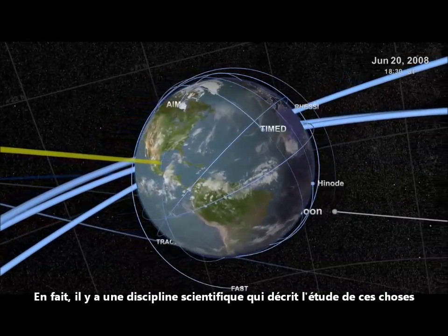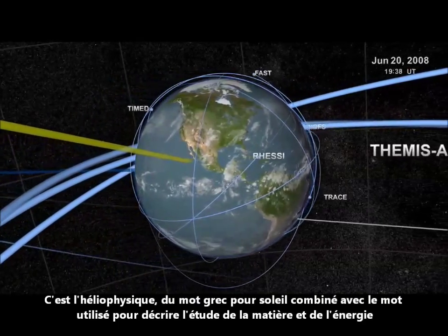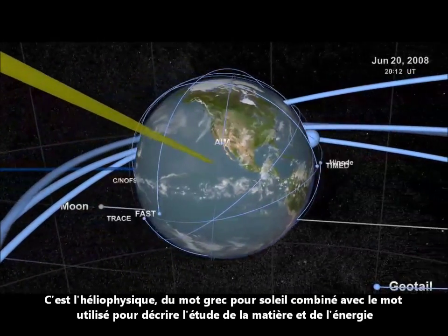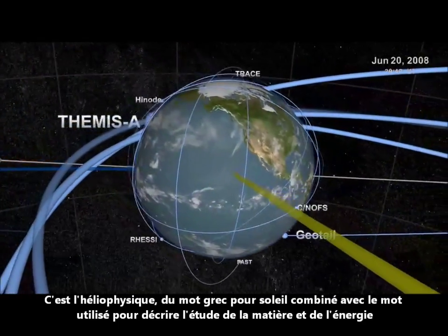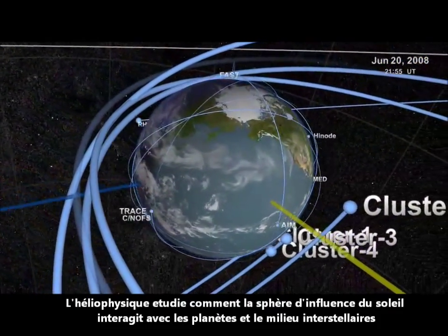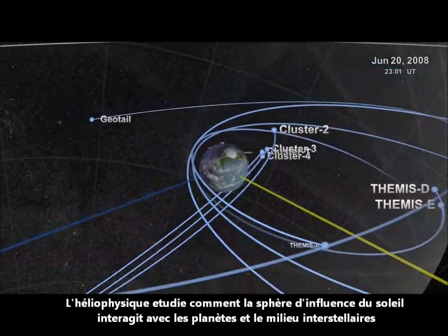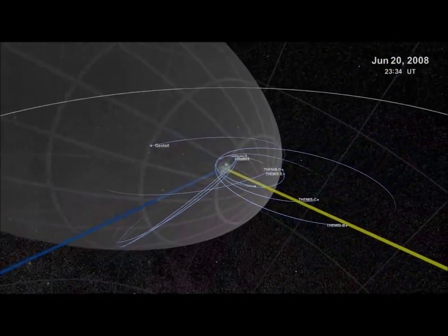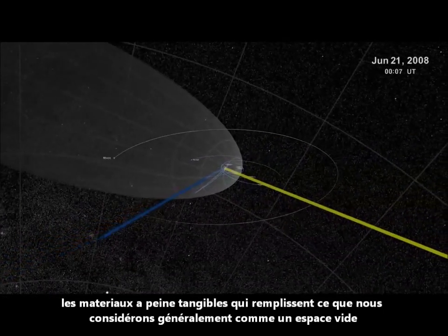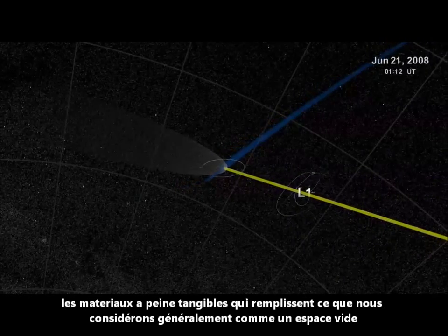In fact, there's a particular scientific discipline that describes the study of these things. It's heliophysics, from the Greek word for sun, combined with the word used to describe the study of matter and energy. Heliophysics studies how the sun's sphere of influence interacts with planets and the interstellar medium — the barely tangible stuff that fills what we typically regard as empty space.